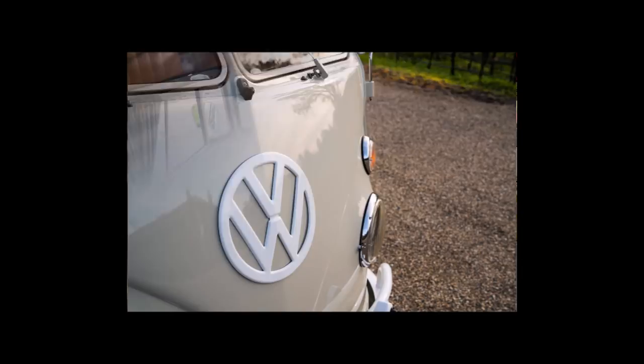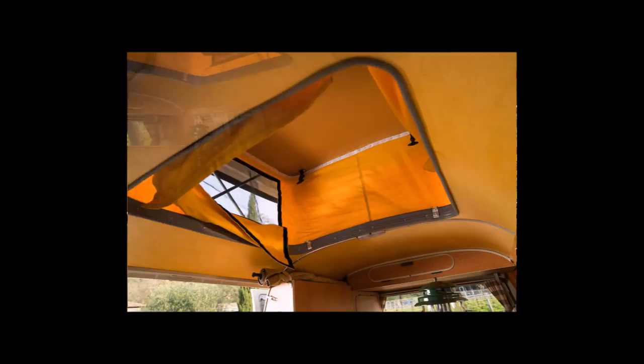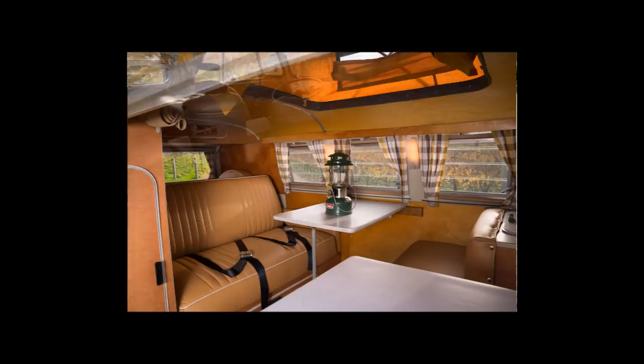I would have liked to have taken it out for a drive and shown it like that, but I can't. These vehicles are quite difficult to drive — particularly with the gears, it takes a certain skill. They are not like the modern vans which you can drive with one finger. The steering is pretty tight.